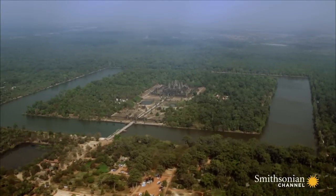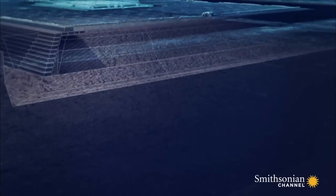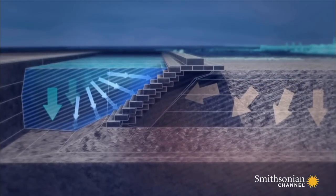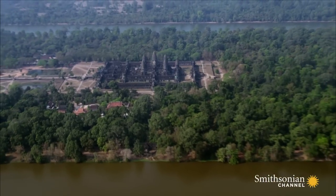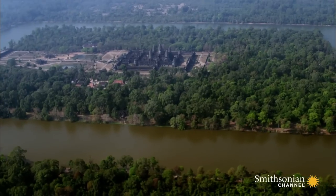When the moat fills with water, water is heavier — more dense than laterite and earth — so the weight of the water is actually heavier than the weight of the materials you've taken out. Richard believes the weight of the water in the moat pushes back against the downward force of the stone temple. The moat is essential to the success of the entire structure. Without the moat, the structure could not stand. The two are completely part of one holistic engineering system.